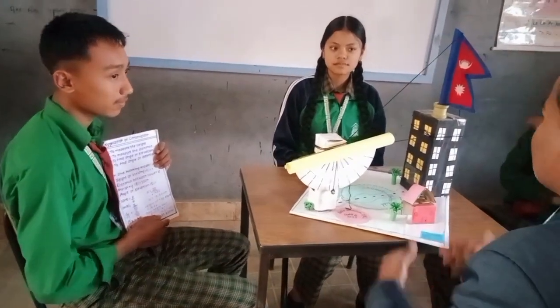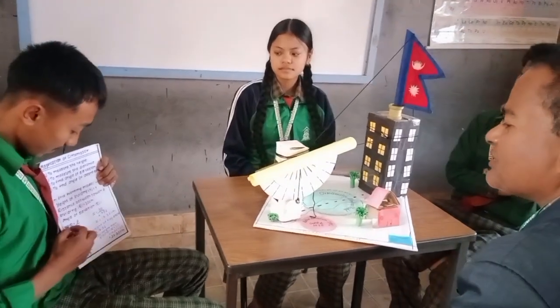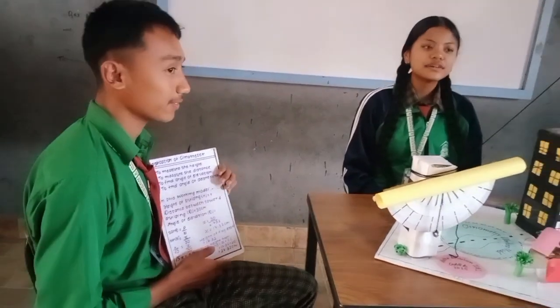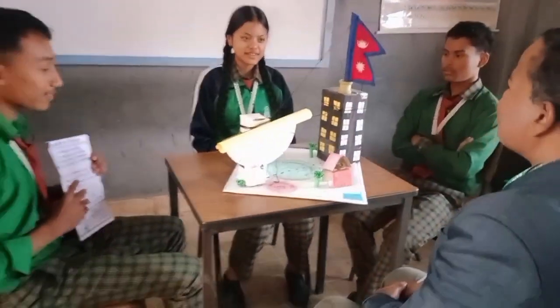Mathematics is not just about numbers, it is the foundation of our world. We hope you enjoyed our exhibition, and discovered how math makes life easier and more exciting. Thank you for visiting.